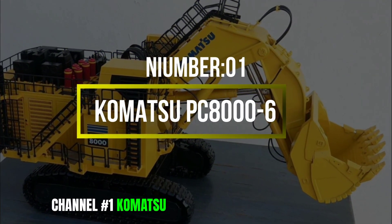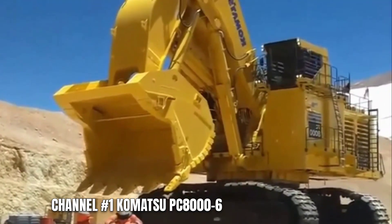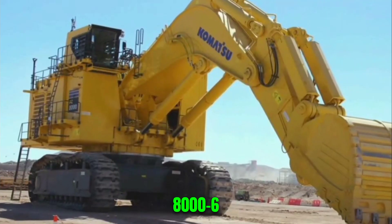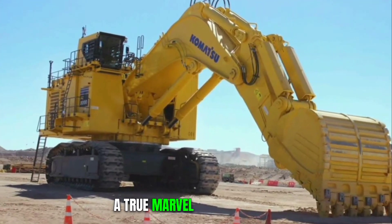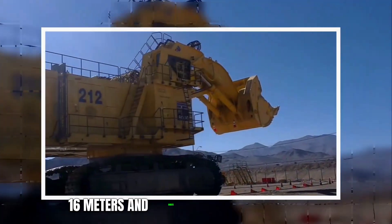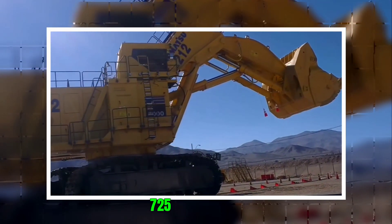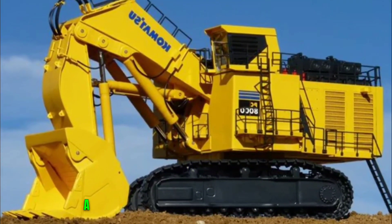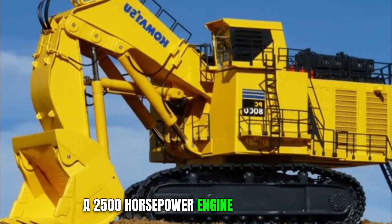Number 1: Komatsu PC-8006. Among the giants of the excavation world stands the Komatsu PC-8006, a true marvel of engineering. This behemoth reaches a towering height of 16 meters and boasts a staggering weight of 725 metric tons. To propel this Colossus, a 2,500-horsepower engine roars to life.